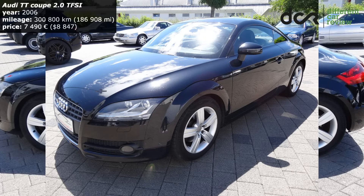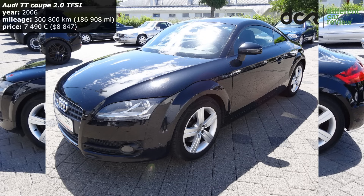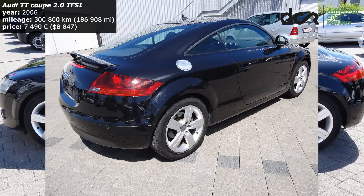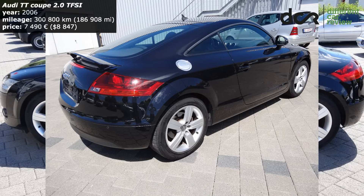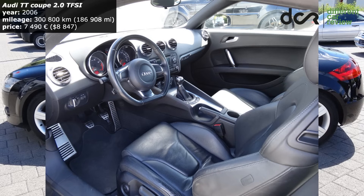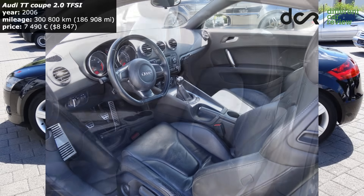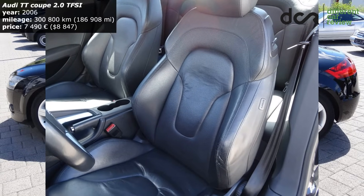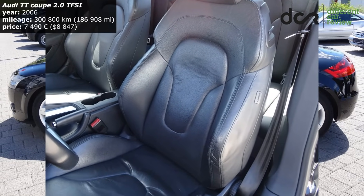This is a 2006 model with a 2-liter TFSI 4-cylinder engine. It has a little bit more than 300,000 kilometers and, as you probably noticed, it looks great. Of course there are some minor signs of a used car, but overall it definitely looks fantastic.